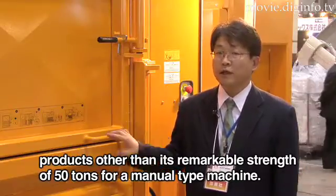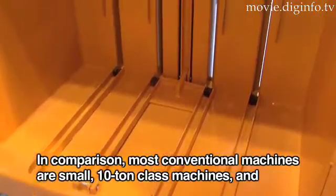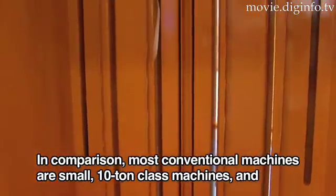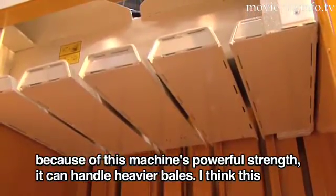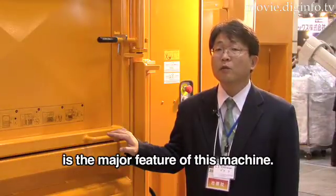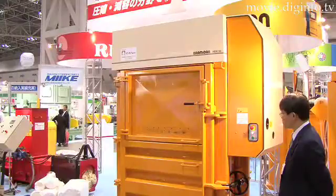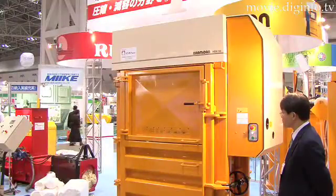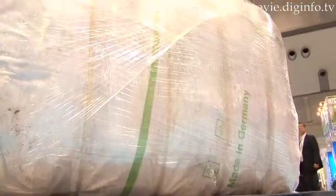The power of the product is 50 tons. The machine can reduce the volume of waste materials by up to 90%, therefore reducing waste transport and disposal costs.